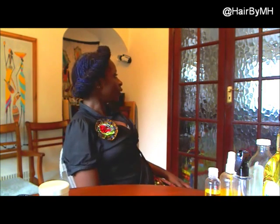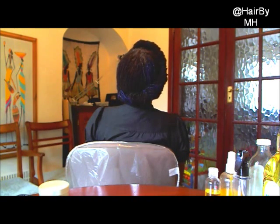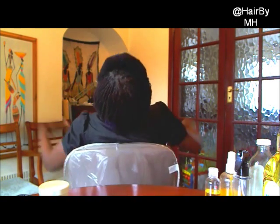Unlike other people whose greys come through and they're able to cover it and just have to focus on the growth, my greys are different. My greys come through and I color it, and then a week or two later we still have the same problem — the color is being stripped off and the greys pop back. So I'm going through a stage where I'm saying I'm releasing the greys and leaving them to come through.